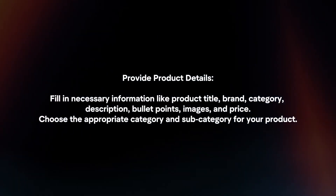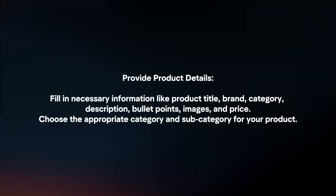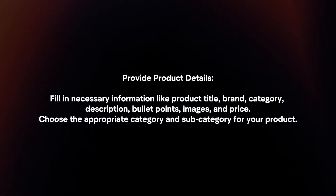Provide product details by filling in necessary information like product title, brand, category, description, bullet points, images, and price. Choose the appropriate category and subcategory for your product.